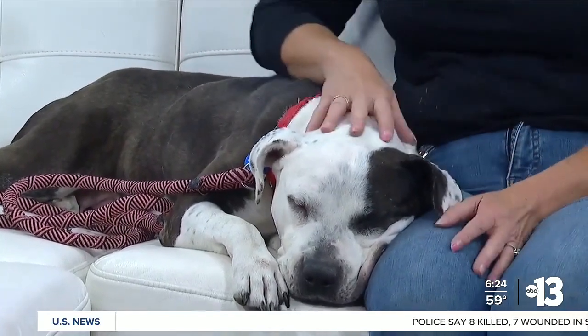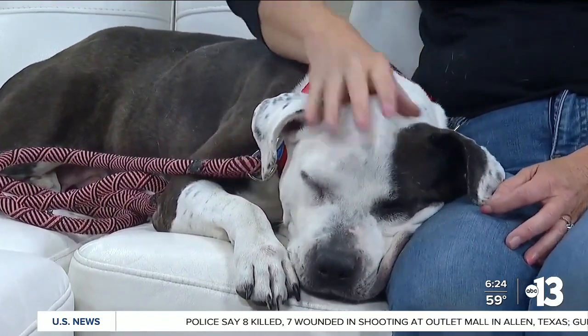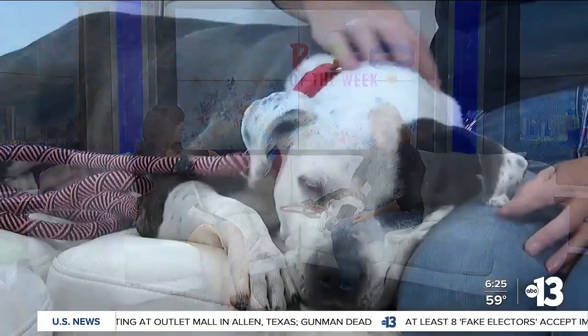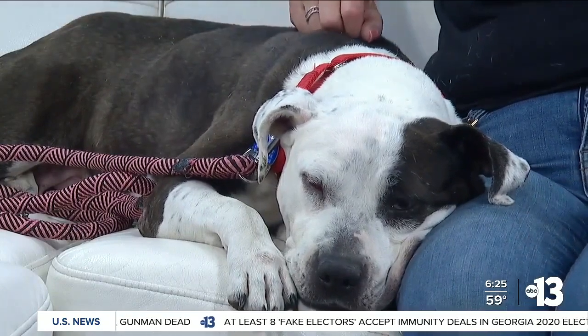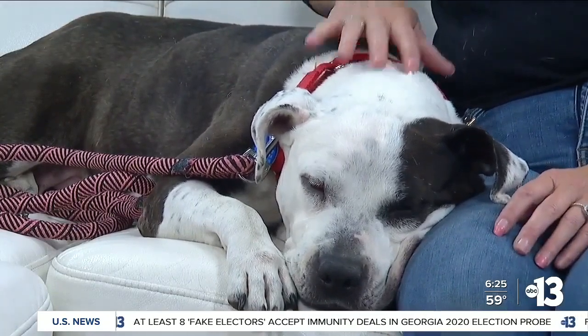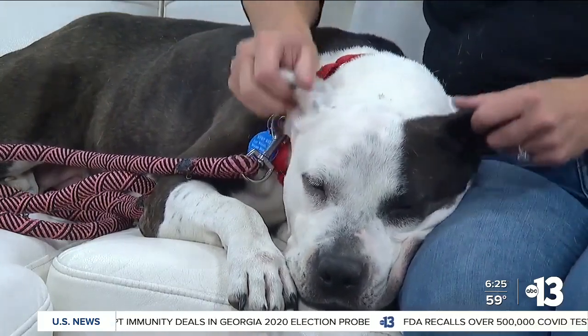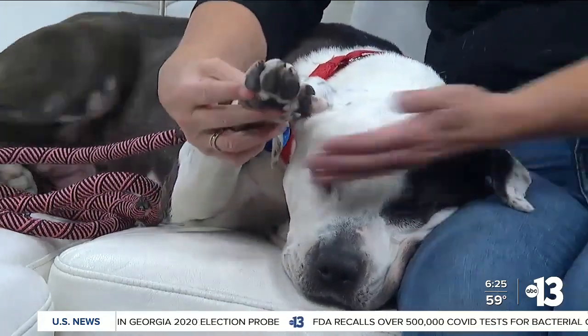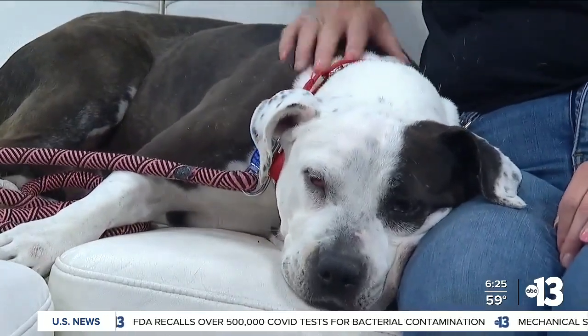So Zoe here — she had a daughter who is now in foster, right? No, the daughter's actually been adopted. Evie was adopted! Zoe though does need a foster. She's been in boarding since we got her in and she's looking for her foster or her forever home. Small children with monitoring she's okay with, but just know that her big paws can knock somebody over. But you can tell that she is a gentle, gentle girl.